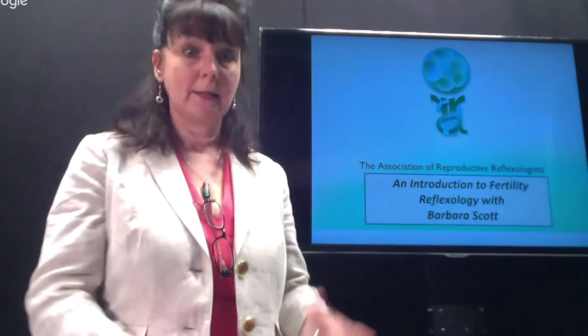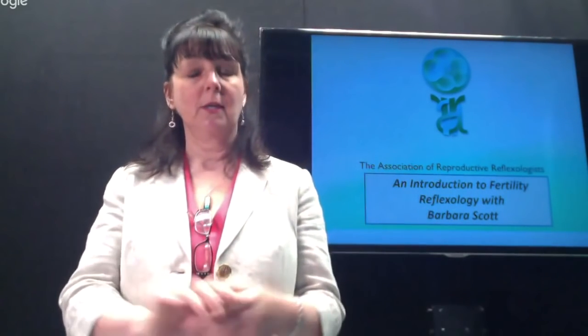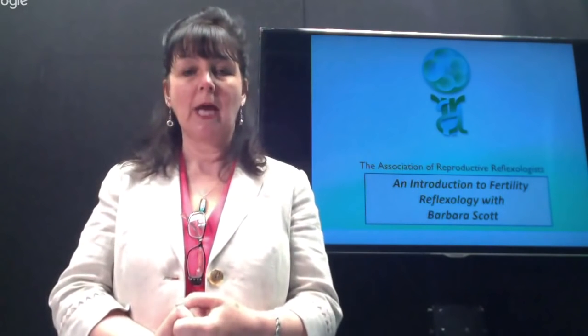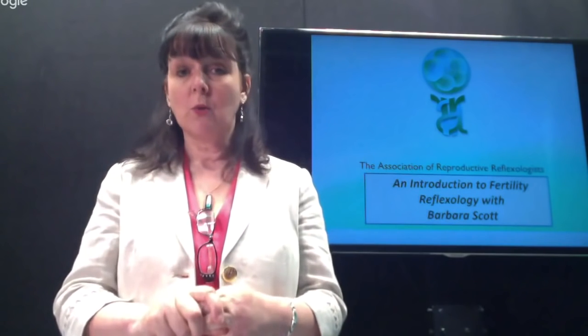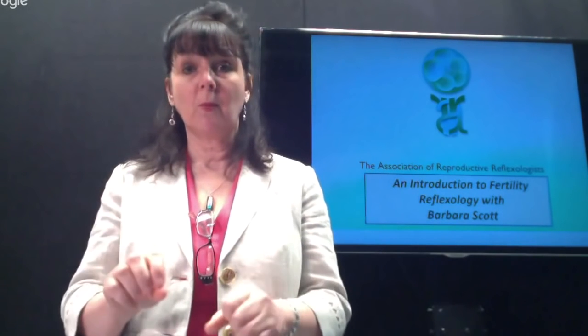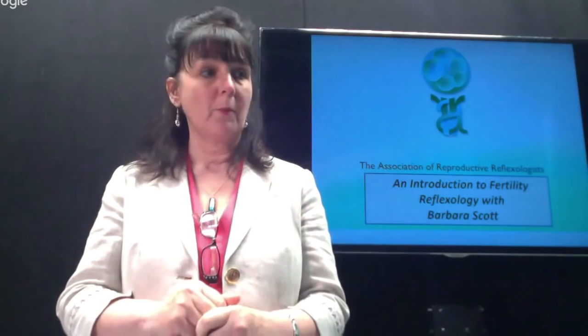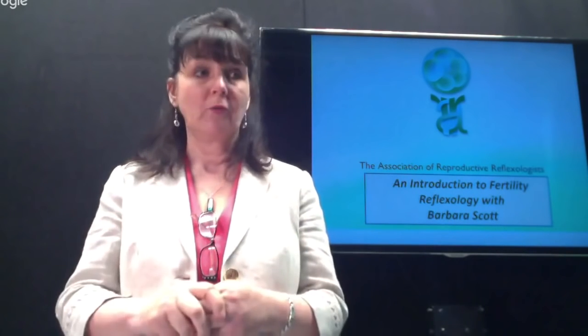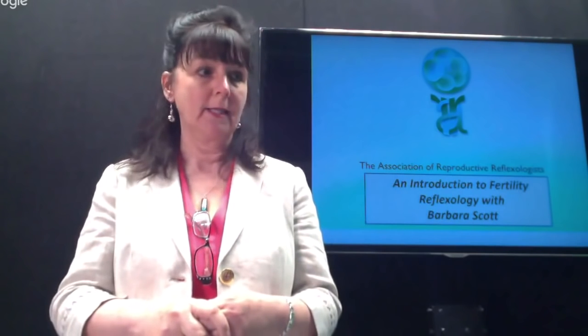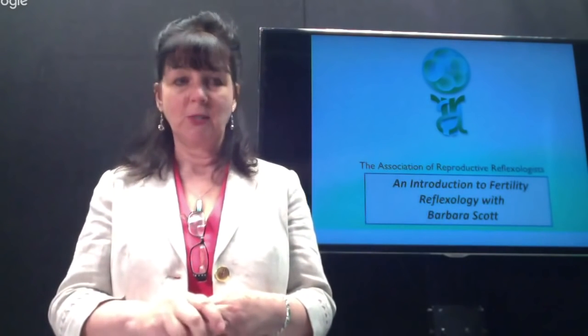I'm going to take you through some of the things we do. You will have the opportunity to ask questions — there's a chat option on your screen, so if you want to ask questions please type away and somebody will pick up your message. We'll deal with questions as we go through or at the end.